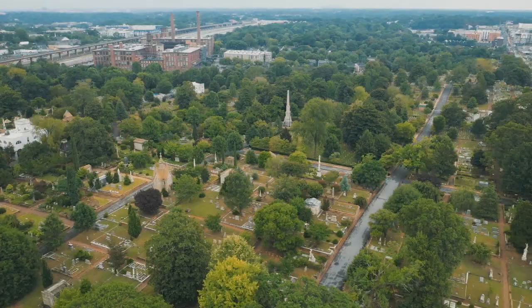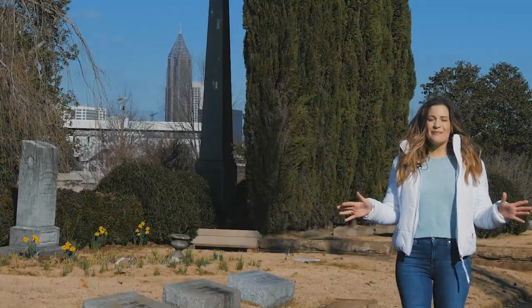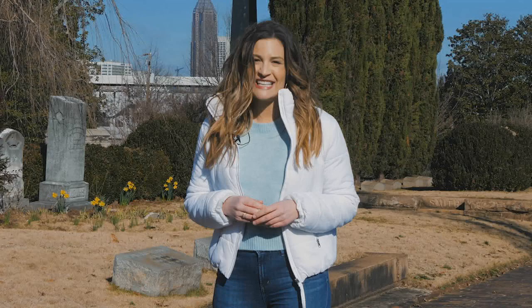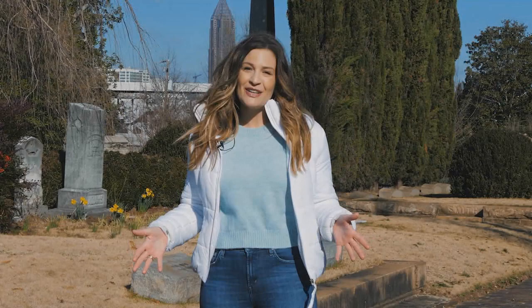Oakland Cemetery is full of beautiful gardens so you can take a walk on your own, but if you want to learn more about the history you might want to take a tour — there are several to choose from, including flashlight tours, school tours, and even Halloween festivities that are a favorite among Atlantans. There truly is so much to do at Grant Park, whether it's Zoo Atlanta, Oakland Cemetery, or the park itself. Thanks so much for joining us for another episode of Atlanta's Best.